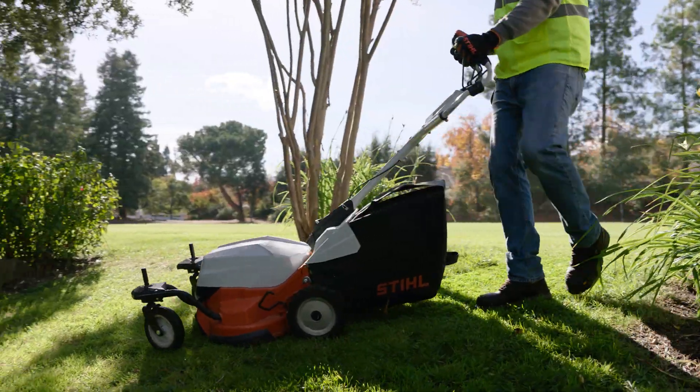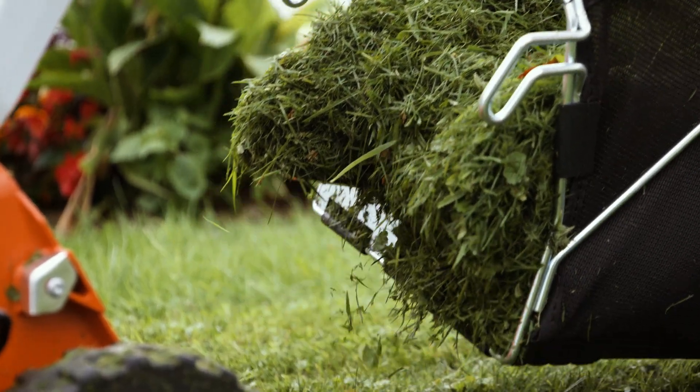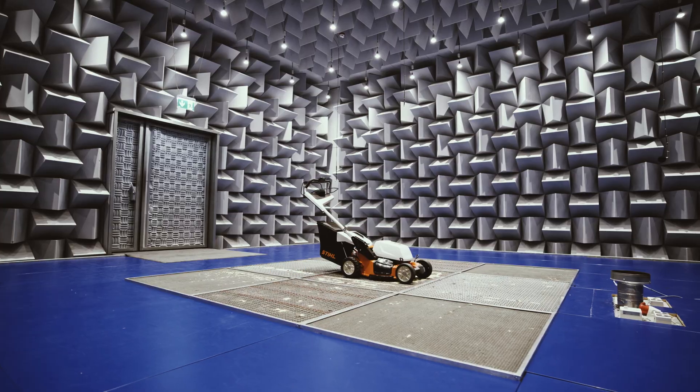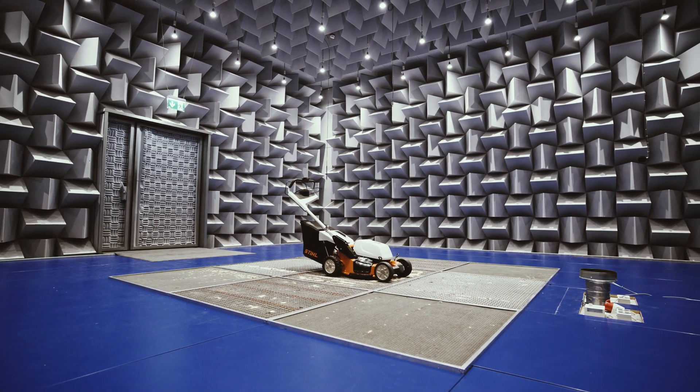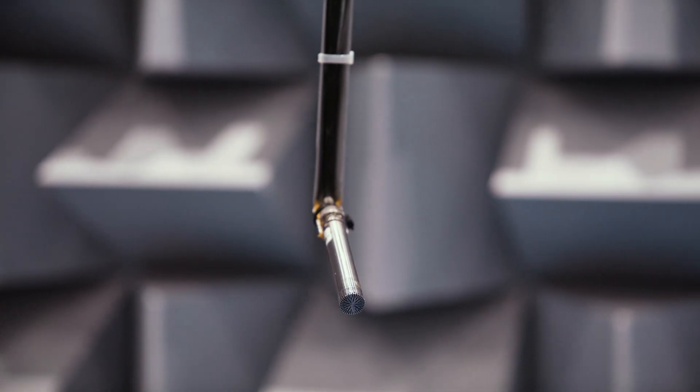The process of testing the lawnmower involves several elements. There are the safety relevant things, such as the standardized tests. Here at our site, we have our own specially designed sound measurement room, where we can test the sound power level of our products.